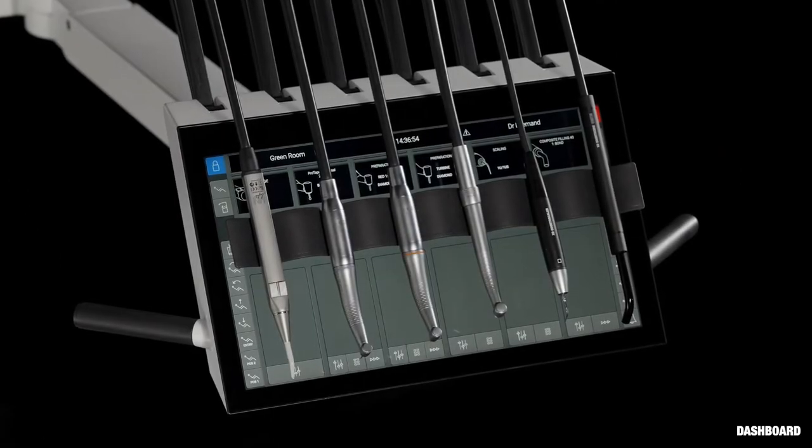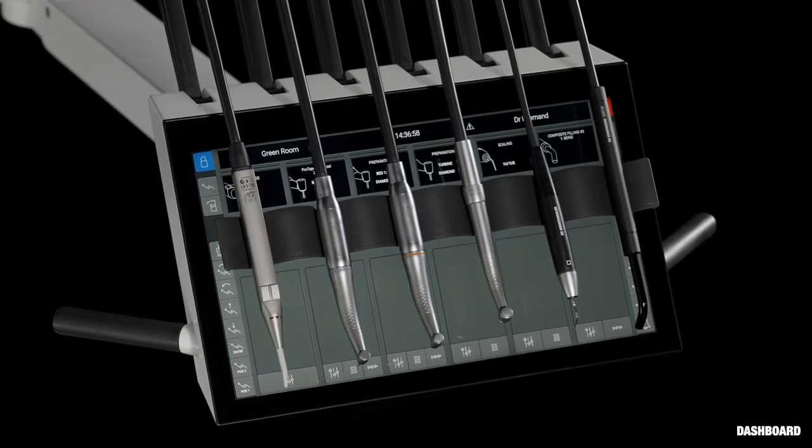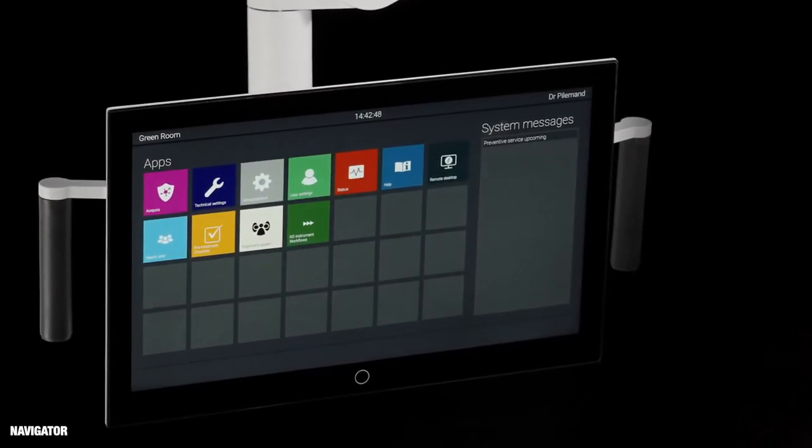The dashboard is a touch-activated graphical user interface for dentist and chair-side assistant, integrated with the instrument bridge. And the navigator is a touch-sensitive screen with dental apps.